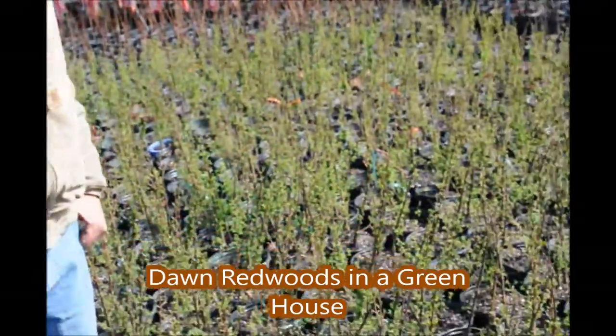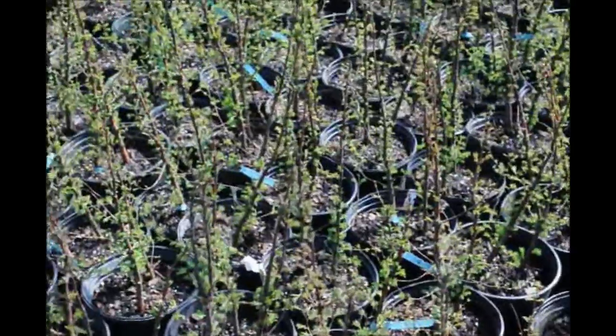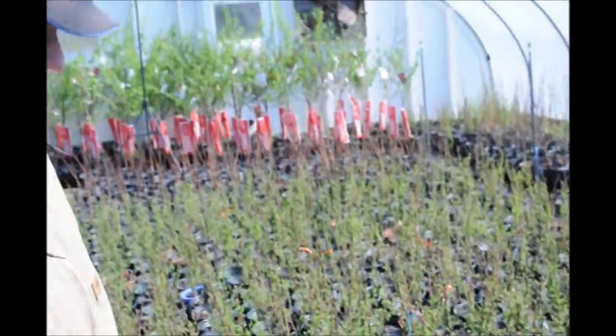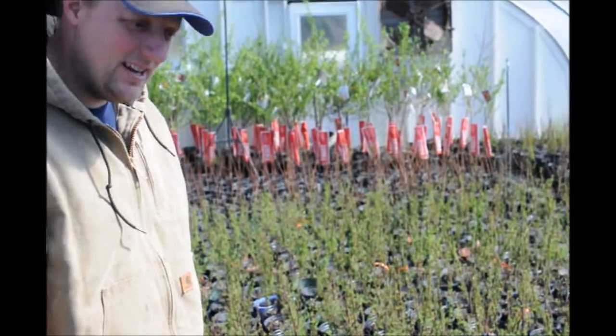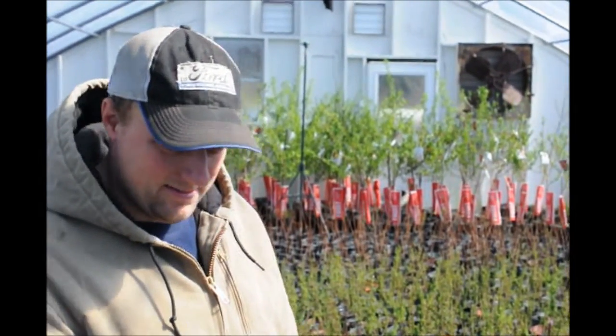This is one of our greenhouses and it is filled with dawn redwoods. They are a very easy plant to grow. You can see in here there is not many of this group here that hasn't leafed out yet. Very fast growing, very easy plant. They love all of the things that we have in here: high humidity, high light, just fantastic form to grow.